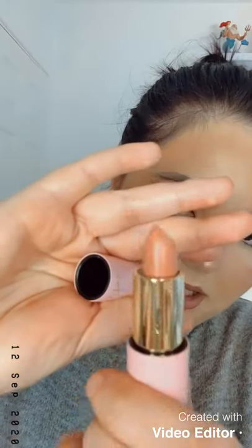So that's the lip liner and this is the lipstick, which is so pretty — a pink, pinky nude colour. I love it.